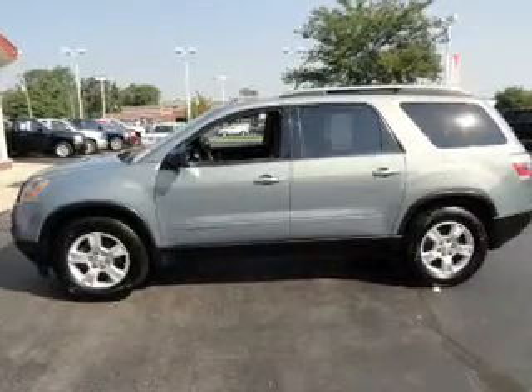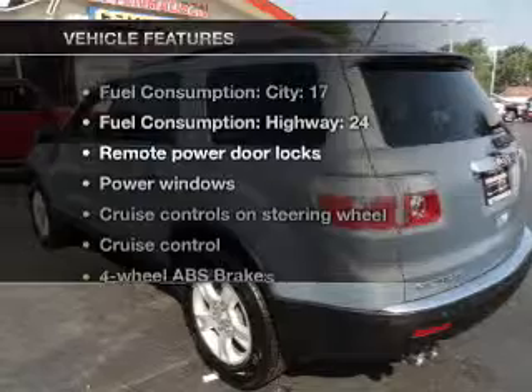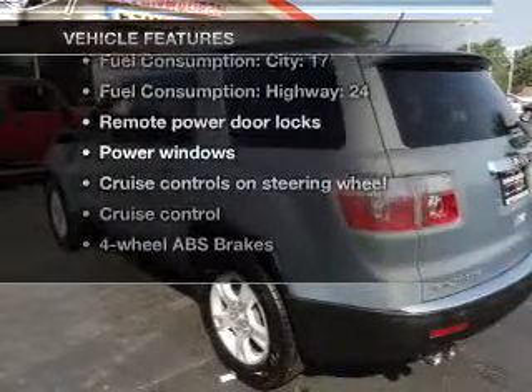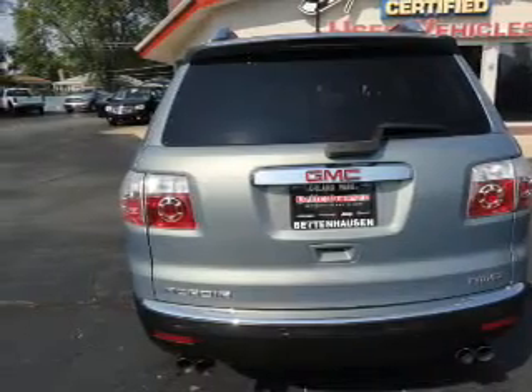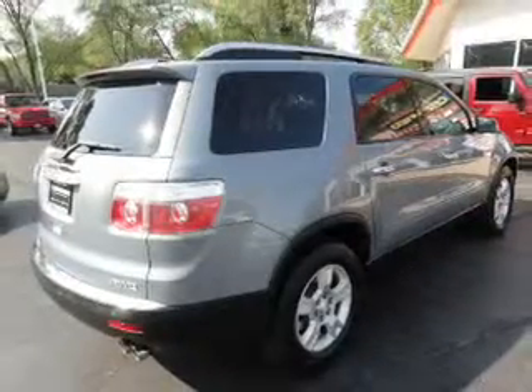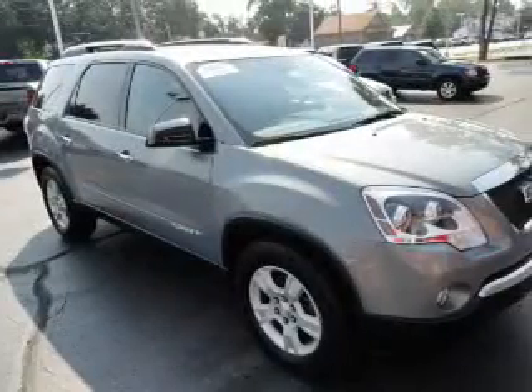Anti-lock brakes help you bring your vehicle to a safe stop. And with these notable features, you won't want to miss out on the opportunity to own this amazing ride: air conditioning, power door locks, power windows, power steering, cruise control, power mirrors, an alarm system, and an AM-FM stereo with an MP3 player.